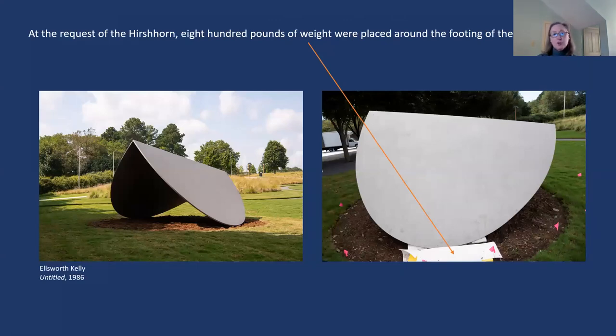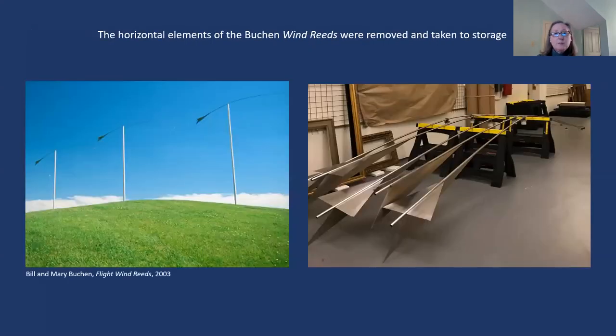At the Hirshhorn's request, we also took precautions with the Ellsworth Kelly sculpture — I call it 'the taco' — which weighs about 2,000 pounds. Even though it's anchored, we worried hurricane-force winds could lift it free of its mount and strike something, so we placed weights around the base as additional protection. We also removed the horizontal elements from the Flight Wind Reeds sculptures along the path from the parking lot to the plaza and took them to art storage — they're shorter than the Ricky blades, so that was a bit easier.